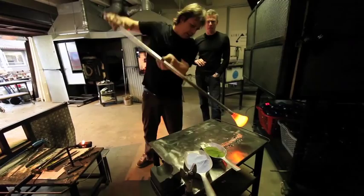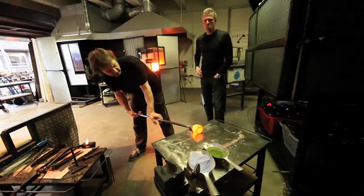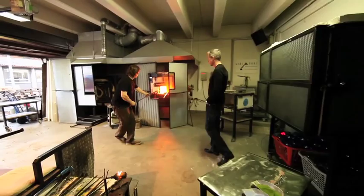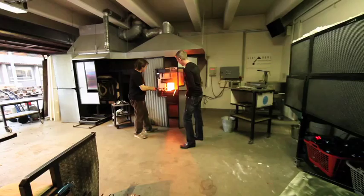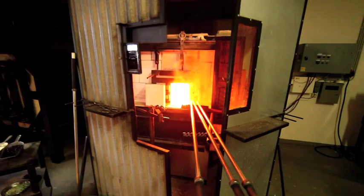Hans goes about crafting with the help of an oven that runs at 2,250 degrees Fahrenheit. It takes seven days just to heat the thing up. So I asked Hans who turns it off — he told me power outages. You can just feel the heat coming off this thing. It's unbelievable.